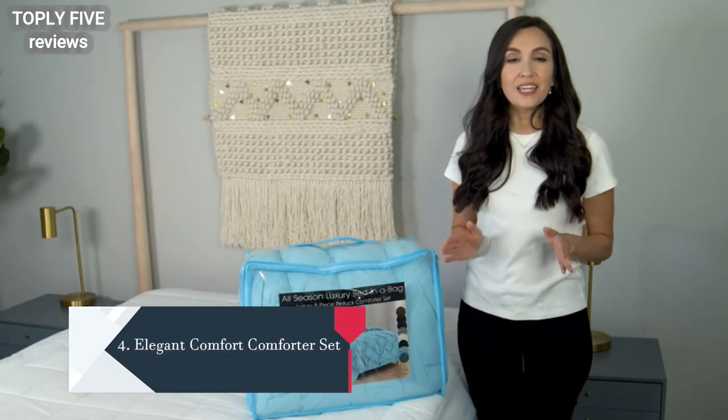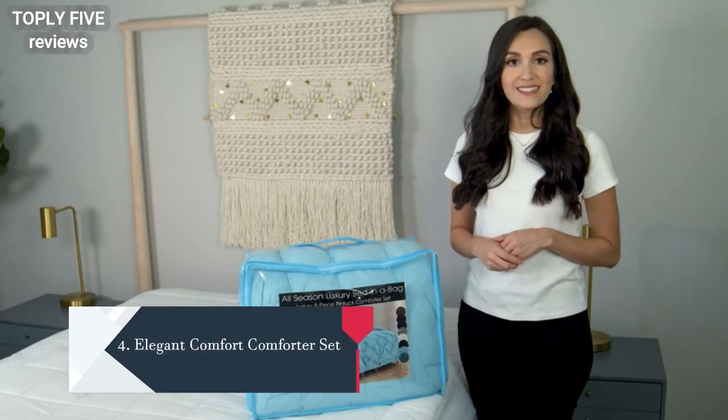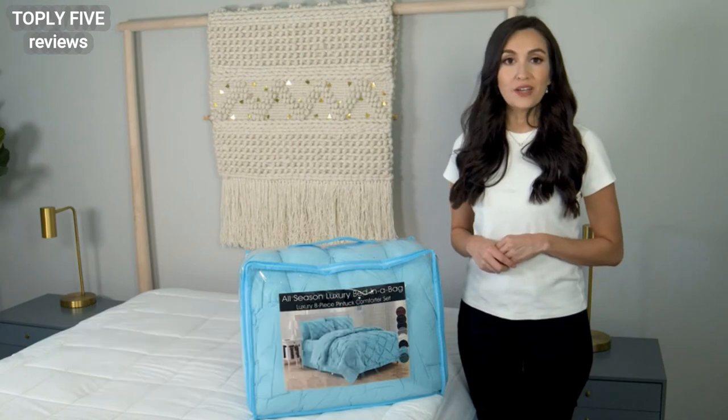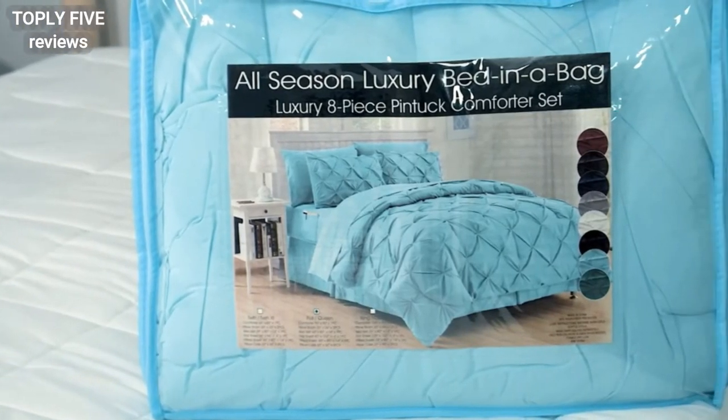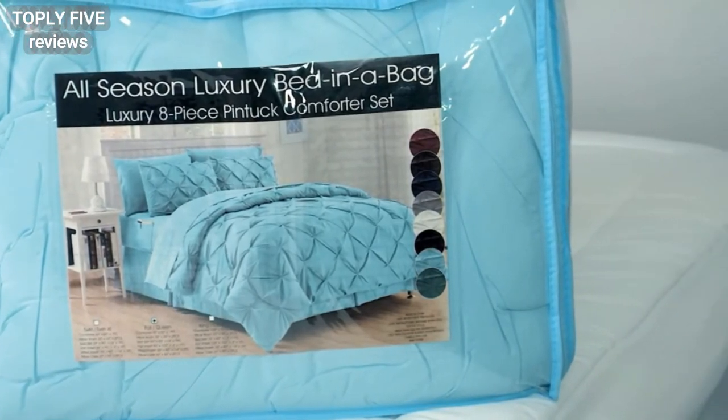Stop sleeping in itchy, uncomfortable, hot sheets. Elegant Comfort brings luxury to your bedroom with our eight-piece bed-in-a-bag comforter set. Let's open it up and see what's inside.